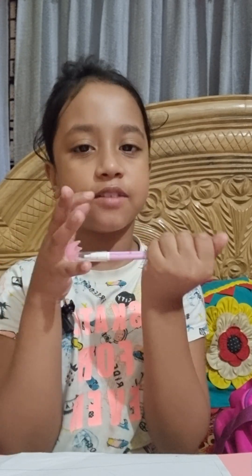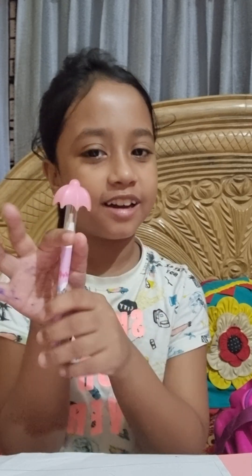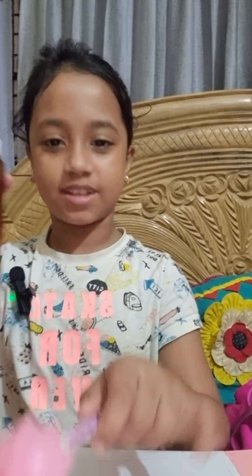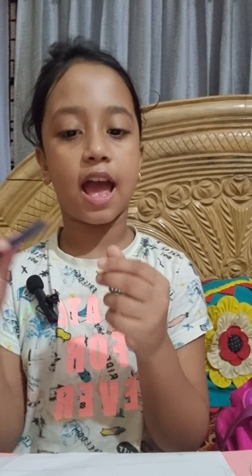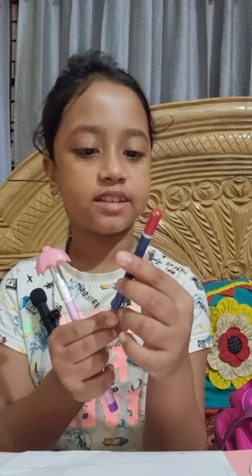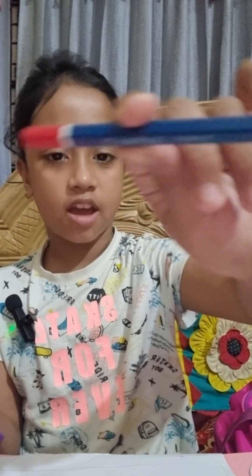Do you love it? Say in the comments! I love this umbrella very much because it is pink color. There are many types of pencils — like this pencil and normal pencil. This is a normal pencil, and this is 2B, 4B, 6B — and sometimes the pencil is like this, you can see.